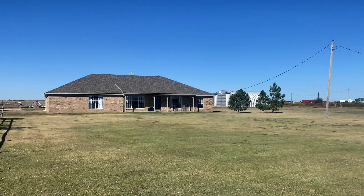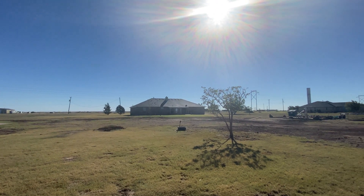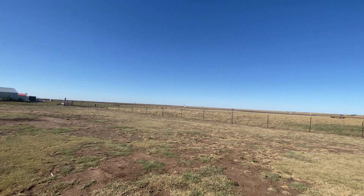Beautifully updated, sitting on 10 acres with a 40 by 60 Quonset barn equipped with water and electric, plus an above-ground storm shelter in the garage.